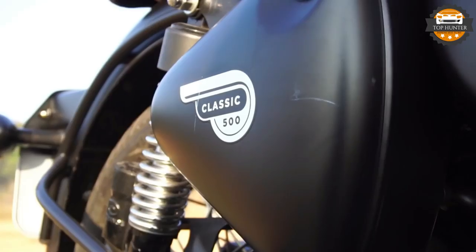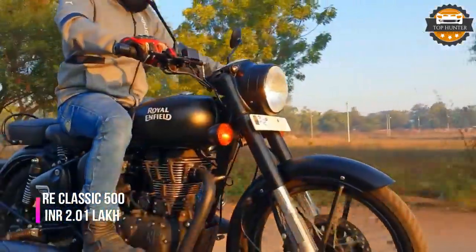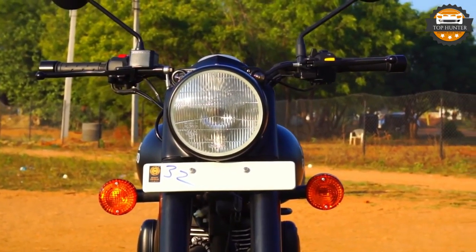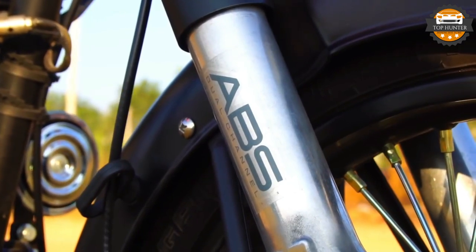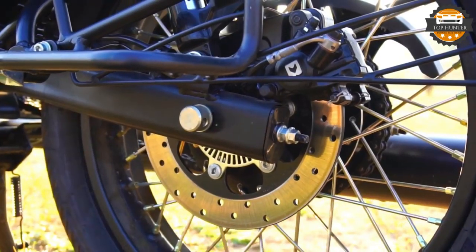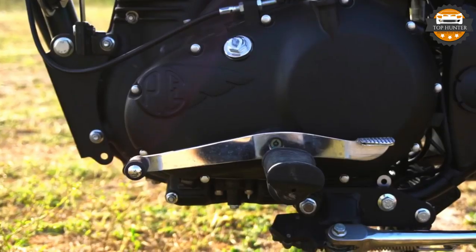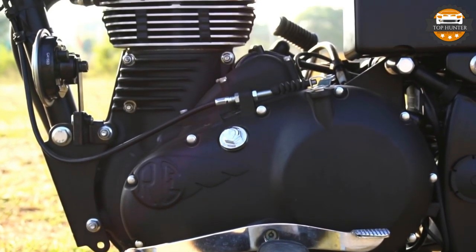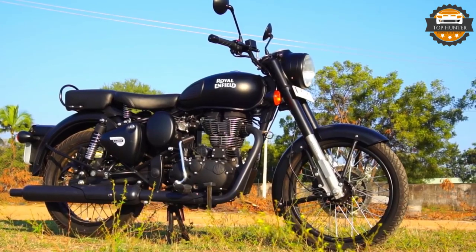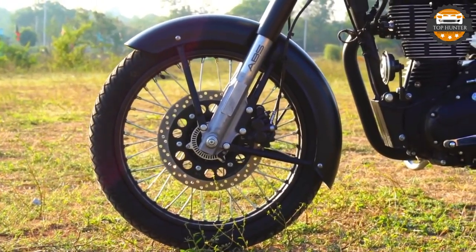The eighth bike in our list is the Royal Enfield Classic 500. The Classic 500 is powered by a 499cc single-cylinder twin-spark engine that produces 27.2 BHP at 5,250 rpm and a maximum torque of 41.3 Nm at 4,000 rpm. This engine is mated to a 5-speed gearbox that transfers power to the rear wheel via chain drive. It gets electronic fuel injection, helping the motorcycle deliver linear power and torque. It gets both an electric as well as a kickstart. A rear disc brake and ABS have recently been introduced to the range. Royal Enfield sells the Classic 500 in three colors — Tan, Black, and Silver — priced at 1.85 lakh rupees.